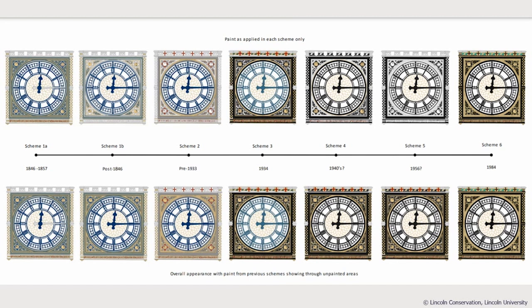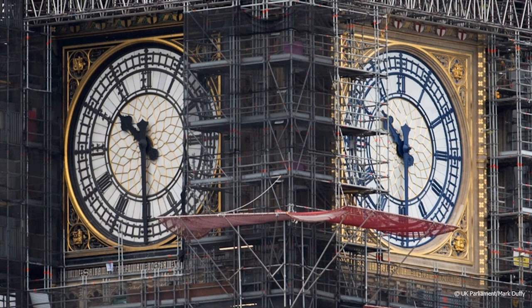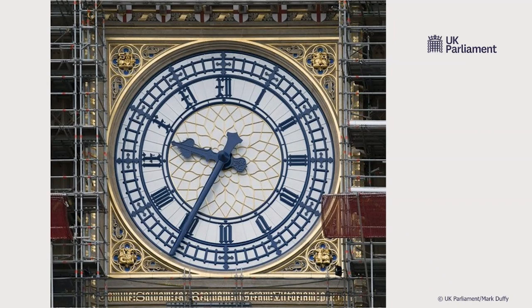A larger version of scheme six is shown on screen — this was seen in a photograph earlier in the talk. The contrast between the old black scheme on the left and the new Prussian blue scheme on the right is striking. A close-up image shows how all four clock faces will eventually look, with white shields at the top bearing red crosses.